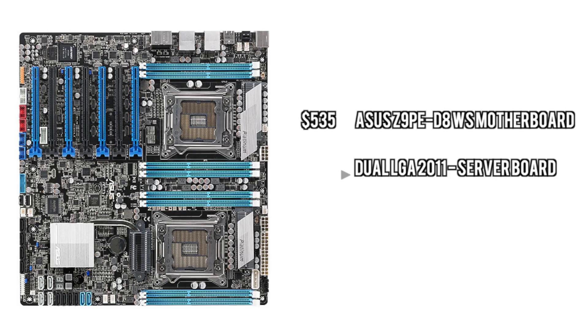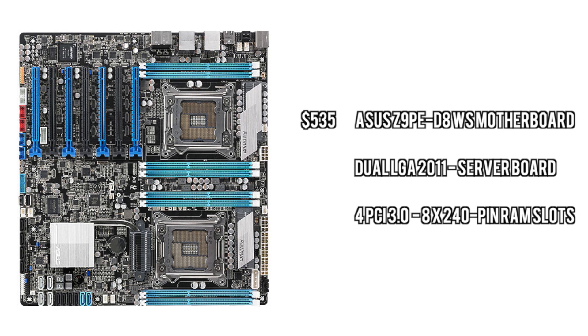For the motherboard, we need a board that can handle both of the CPUs and at the same time can also handle a couple of graphics cards, some extra RAM, and also some PCI SSDs. So this is a pretty good board for all of that stuff.